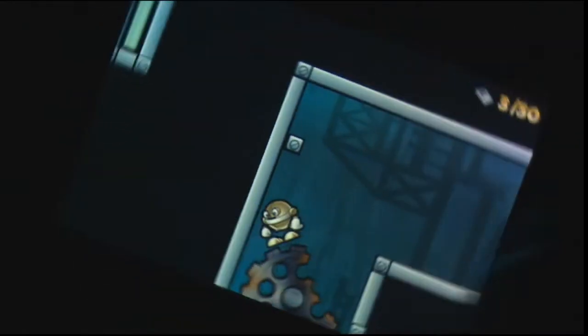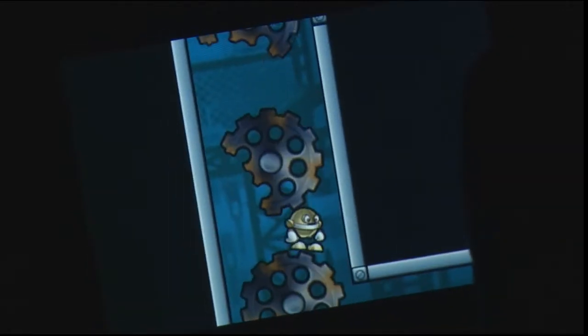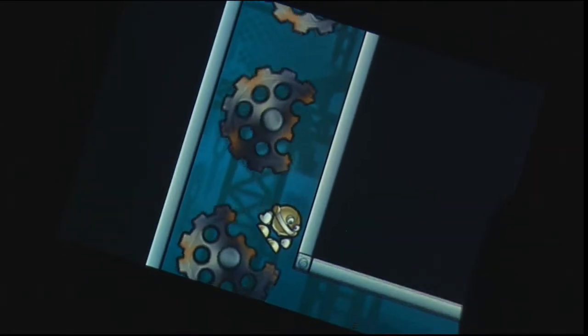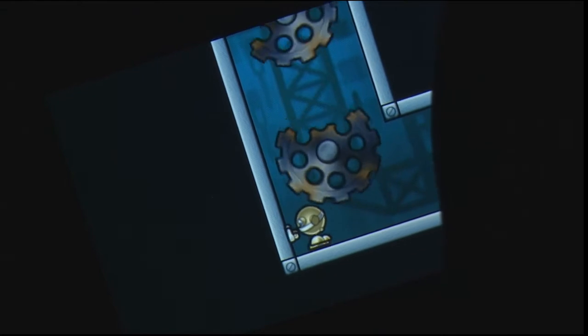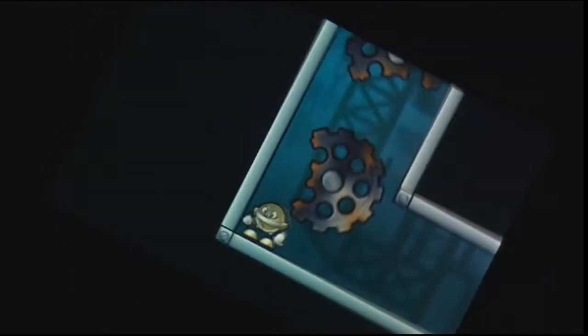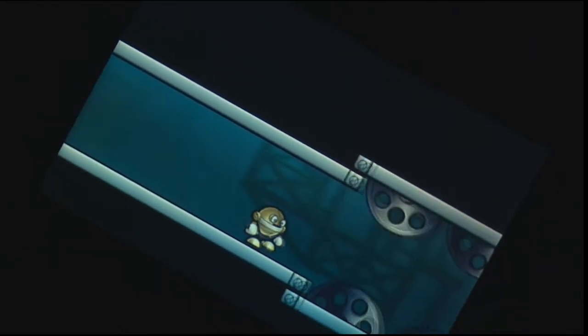Toybot Diaries is an enjoyable and accessible title that presents players with some deceptively complex puzzles to solve. You might have some grief when trying to combine the tilt control scheme along with your grappling hook and magnetic boots, but this is a minor issue. If you're a fan of physics-based puzzlers or platforming games, then Toybot Diaries will certainly leave you with an enjoyable gameplay experience.